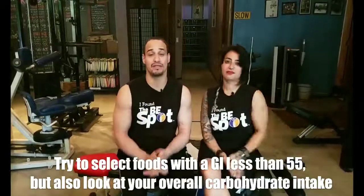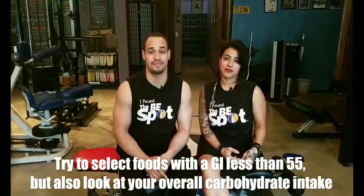You also want to pay attention to your overall carbohydrate consumption, because eating like 50% of your total daily calories in carbohydrates is still going to raise your blood sugar. So even if the GI is low in some foods, it's going to be really important to look at both aspects — the glycemic index, but also your overall carbohydrate percentage.